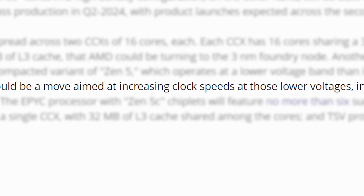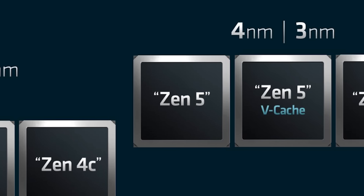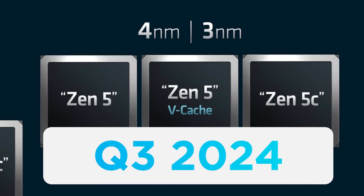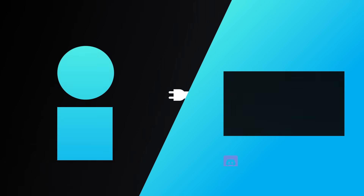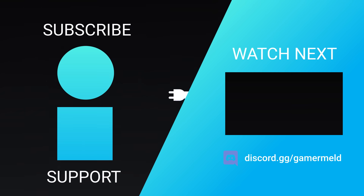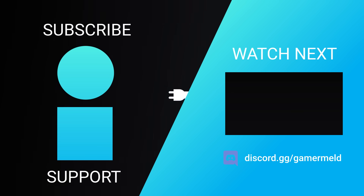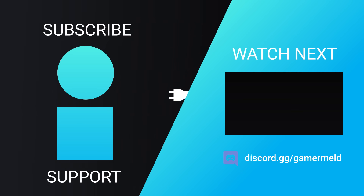As for why they're using a better process for the Zen 5c cores, Tech PowerUp mentions that 3nm could be a way to increase clock speed at the lower voltages required in smaller cores. According to this report, both CCDs will enter mass production in Q3 of this year. So while that does it for today — are you pumped for AMD's next-gen CPUs, or more excited for next-gen GPUs? And what do you think about NVIDIA's 16-pin connector requirement? Let me know in the comments below, please subscribe and give it a thumbs up, and as always have a great day.